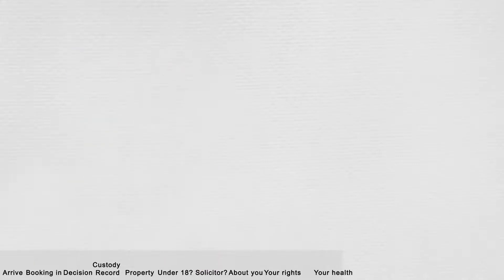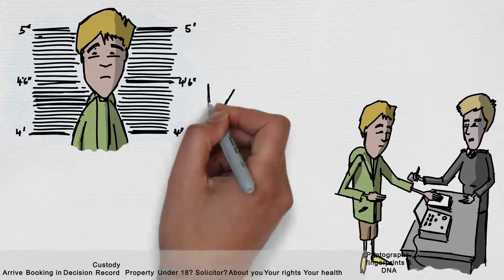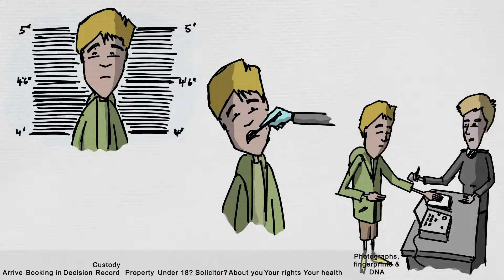You will be asked to have your photograph and fingerprints taken. This happens to everyone who comes into the custody suite and also includes your DNA. Your DNA are cells in the body which are unique to you and are collected by the custody team using a small swab, like a cotton bud.